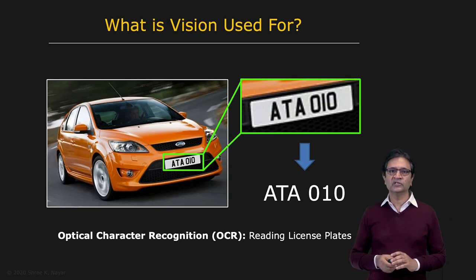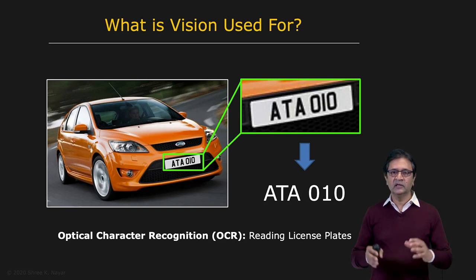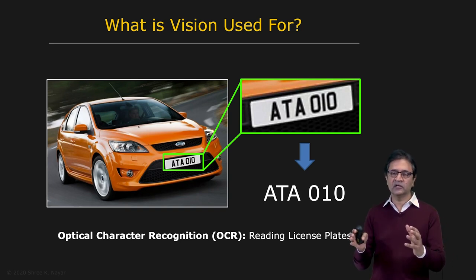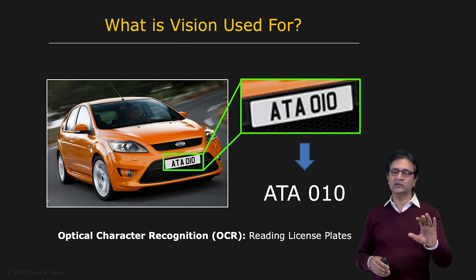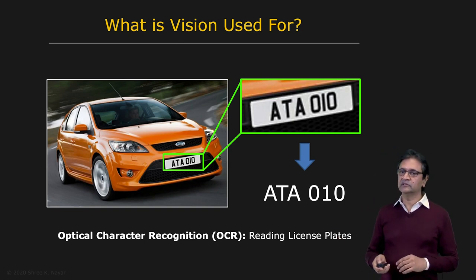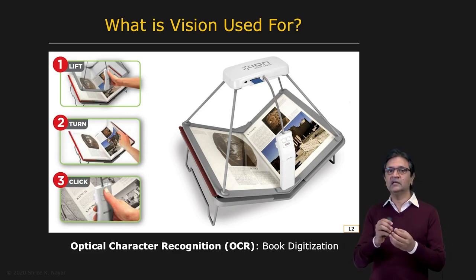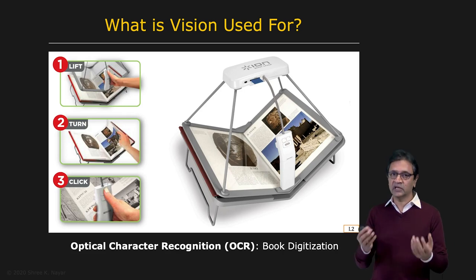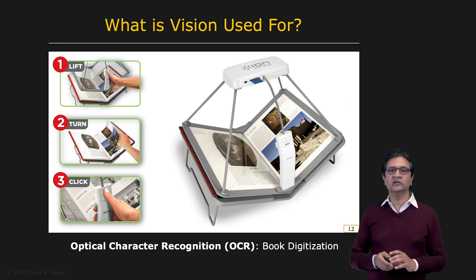And then there is OCR, or optical character recognition. In this particular example, you have a traffic system that knows your car is moving too fast. It's able to automatically read your license plate using OCR and then send a ticket to your home. OCR has other applications, such as the digitization of physical books, authentication of signatures on a check, or even scanning envelopes and packages for mailing addresses at postal services. It's a very widely used technology in computer vision.